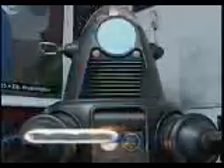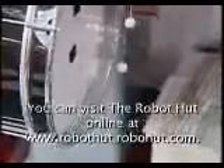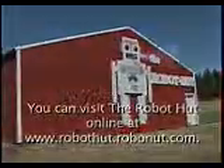I hope you enjoyed your tour of the Robot Hut. Thank you.